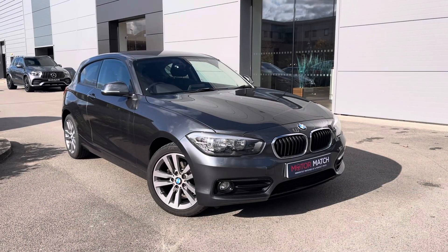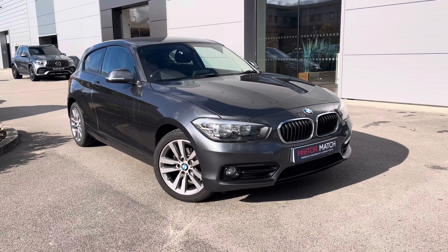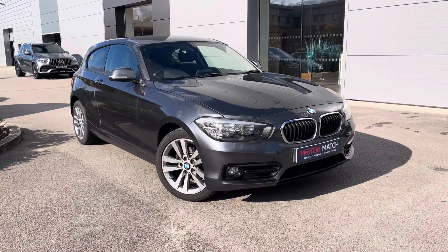For more information on this BMW or to book a test drive, enquire online now and our friendly sales team will give you a call. Thank you very much for watching Crew Motor March and we hope to see you very soon.